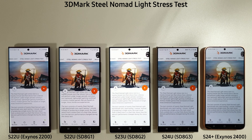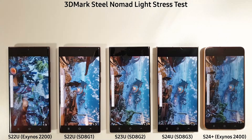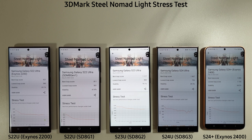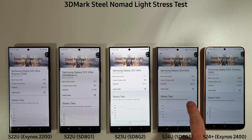On to the 3DMark test now — the new Steel Nomad Light Stress Test, which tests over 20 minutes as if your phone is playing games. The results are very interesting. The Exynos 2200 has beaten the 8 Gen 1 quite comfortably, and the Exynos 2400 has beaten both the S24 Ultra and S23 Ultra, which is not something I thought I'd be saying. The S24 Plus is slightly less stable at 64% versus 79%, but the S24 Ultra has just 49% stability and a much worse lowest loop score. Really quite amazing results for the S24 Plus.